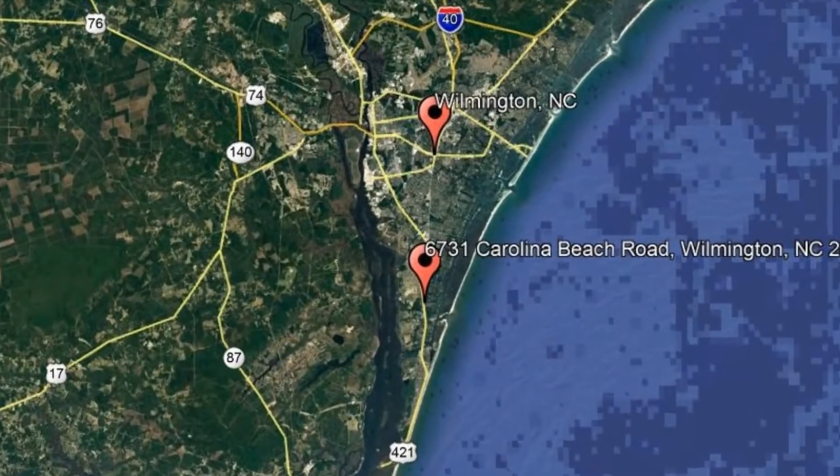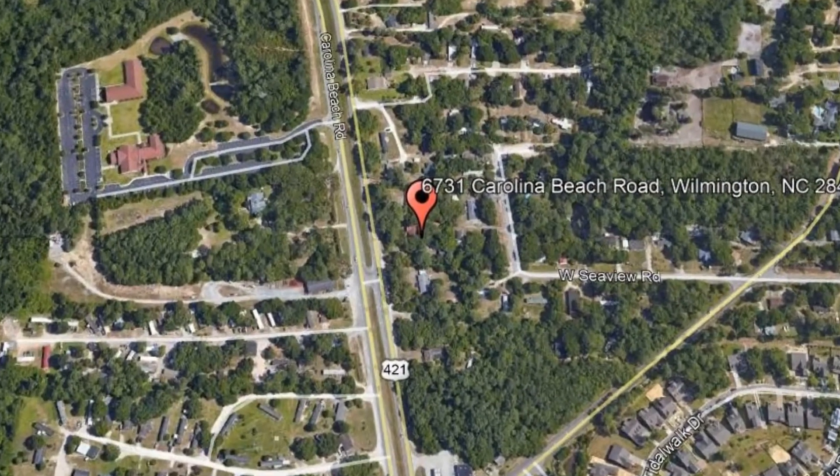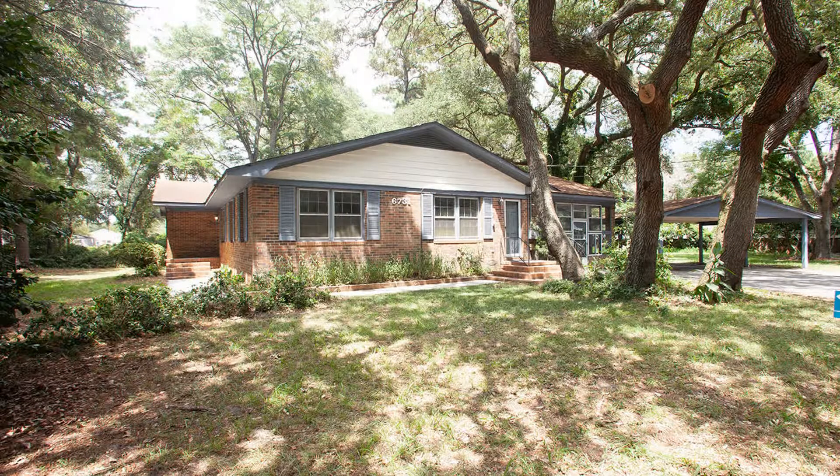Check out this available property: 6731 Carolina Beach Road, Wilmington, North Carolina. Enjoy this updated three-bedroom home on a private lot with mature oak trees.